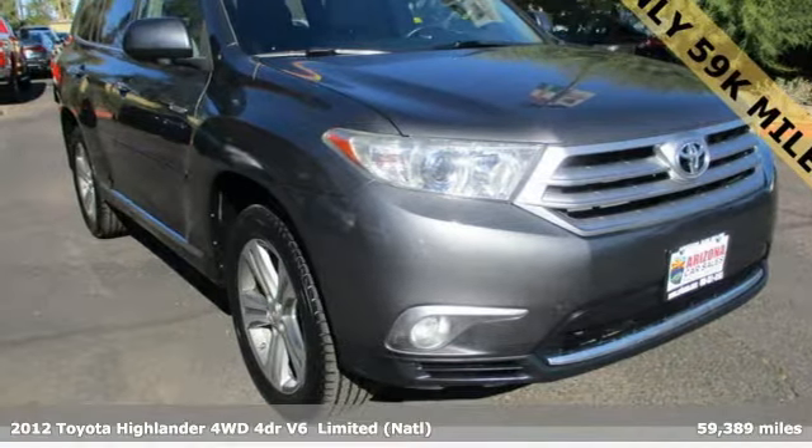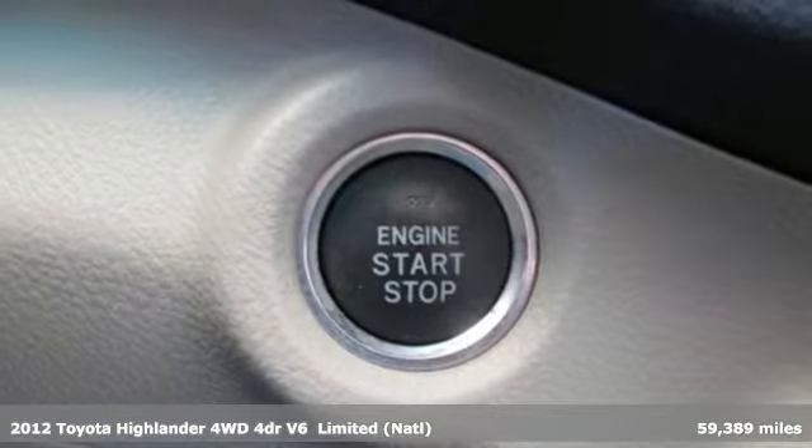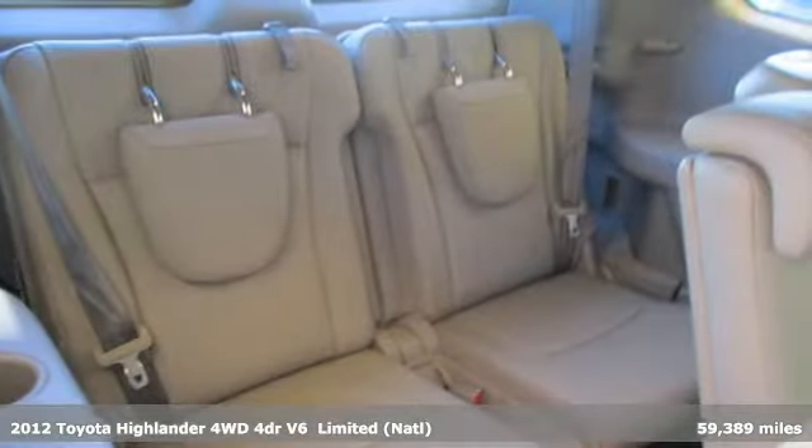Here's a 2012 Toyota Highlander. Life is hectic enough — make the journey smoother in this Highlander. It was built for families and made for fun.